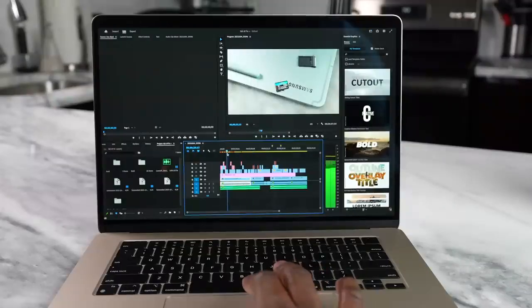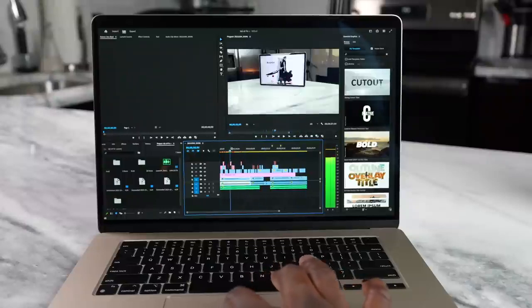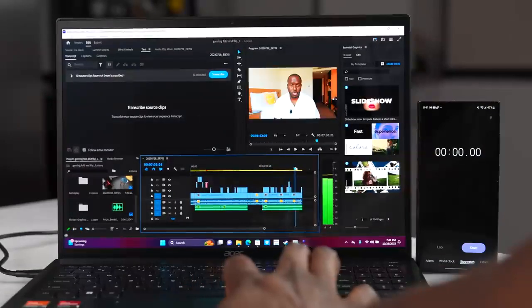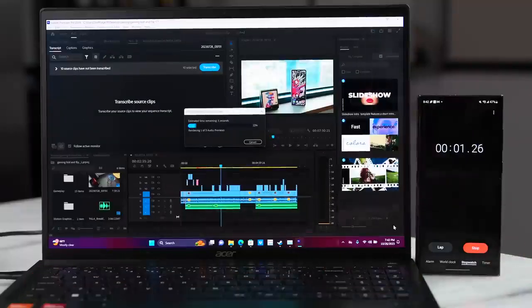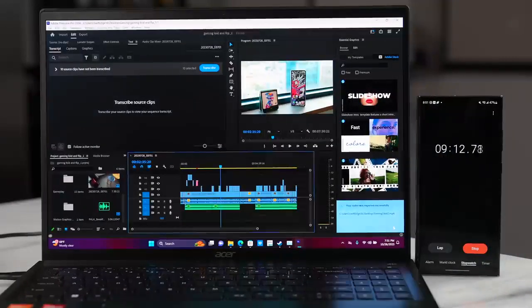With gaming covered, the Acer Swift Edge can hold its own, especially with newer games. What about video editing? On the MacBook Air, I could scrub through footage quite easily, and rendering a video I'd put on the channel took about four minutes and 47 seconds. With the Acer Swift Edge 16, scrubbing wasn't as smooth — partly due to Adobe's lack of optimization — and rendering took about nine minutes and 13 seconds, roughly twice as long. The MacBook just does well in that department.